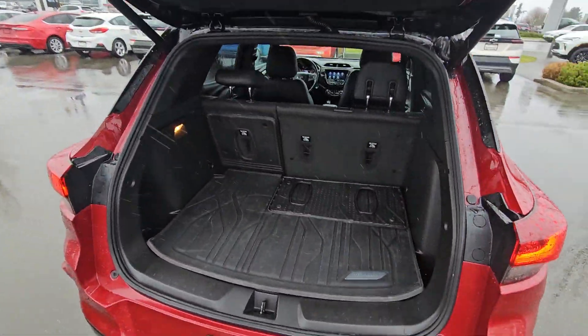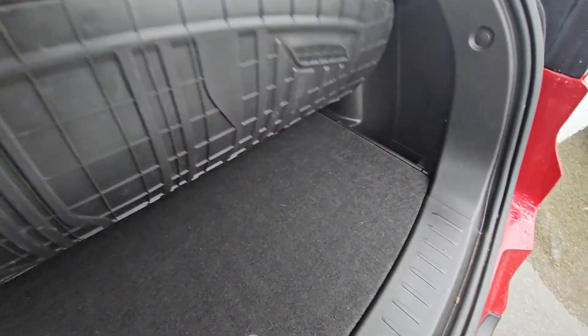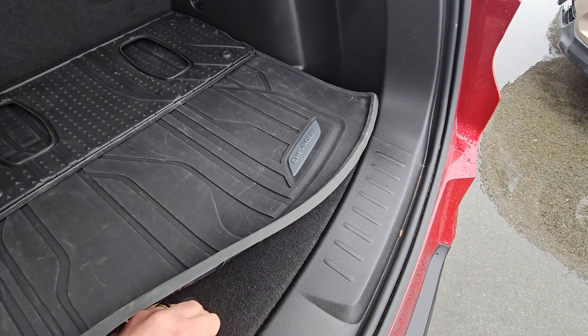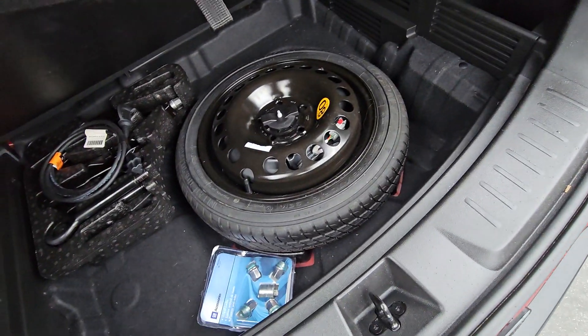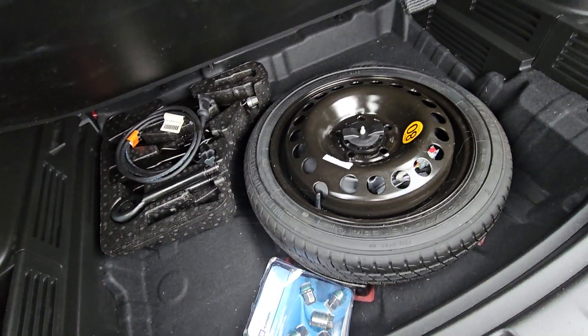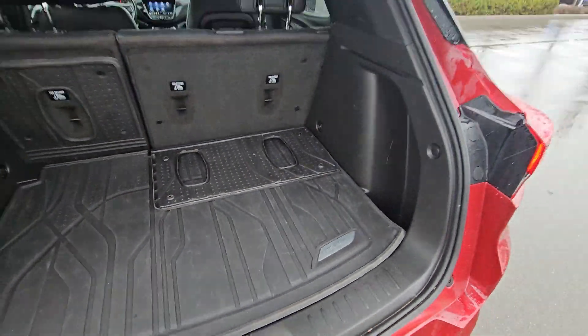You've got your power liftgate and cargo liner — it's actually going to go up the back of the seat as well, just to protect the interior of your vehicle. There are wheel locks, spare tire, engine block heater, and a little bit more storage down below as well.